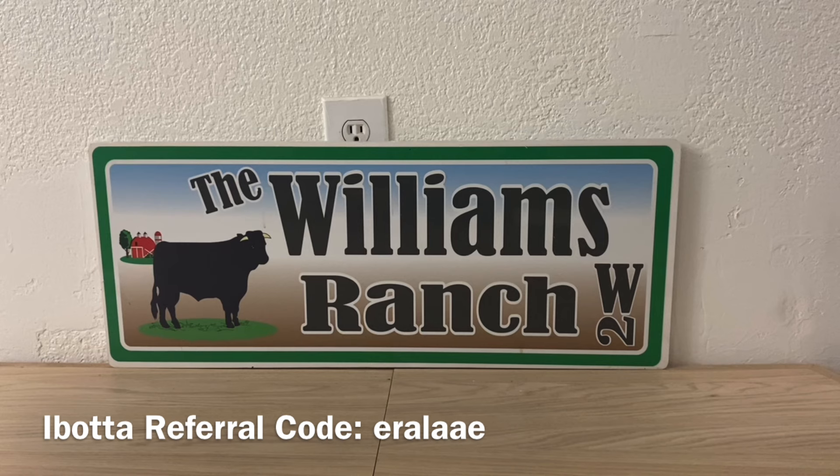Also coming up are new coupons, new glitches, new deals, and new lower out-of-pocket opportunities. So please be sure to have that notification bell on so you don't miss a thing. I still have lots of great videos coming your way.